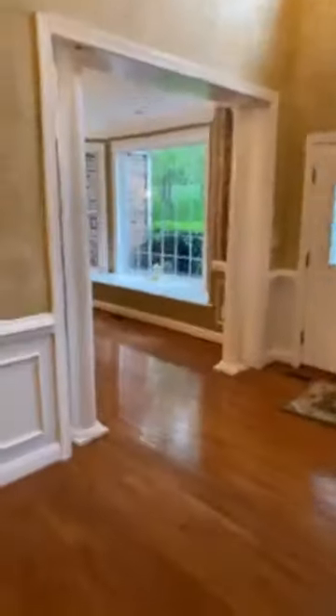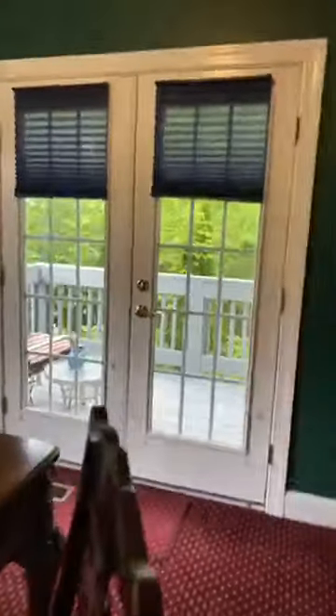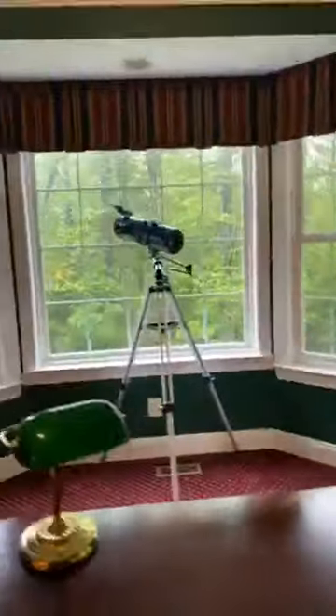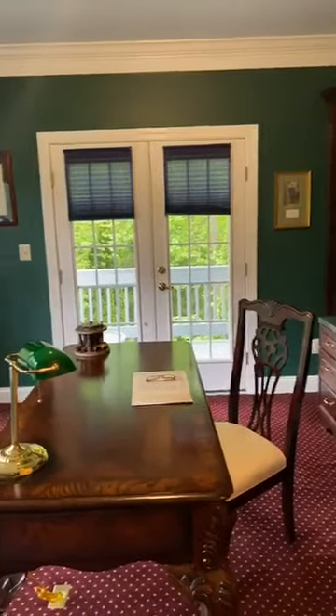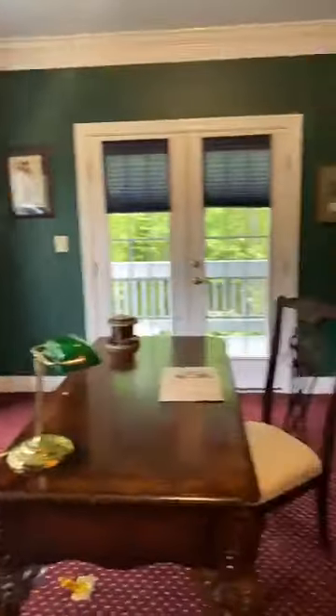I will start back from the beginning later because we've got some more people joining. Going back downstairs, I might have missed the other office that's here — yeah, I did. Here's a den here leading to another deck. This just shows you've got so many different rooms where you can do a lot of different things. You'll see more of that when we go downstairs. You had the bedroom upstairs that could be an office room, but you've already got one here.